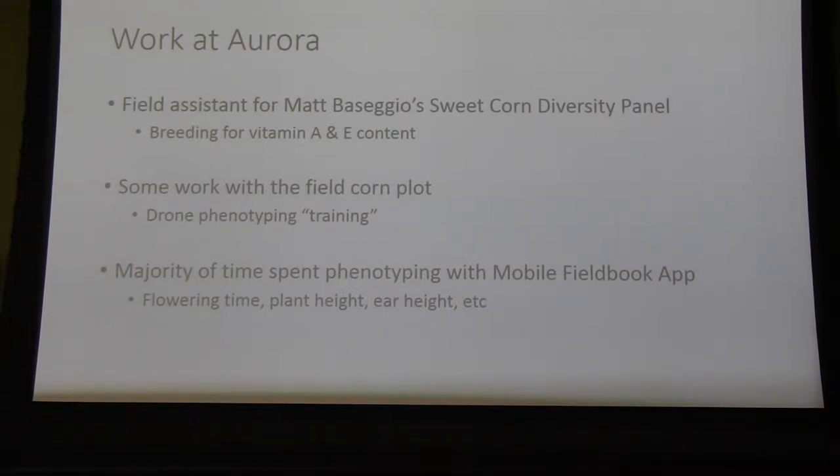We had a mobile field book app — just a smartphone app — and we had barcodes and scanners we were using to collect our phenotypic data. This made it much easier compared to the days when you had to use a ruler and write down measurements. We took things such as flowering time, plant height, ear height, and node counts. Plant height is the trait most relevant to the rest of this talk.